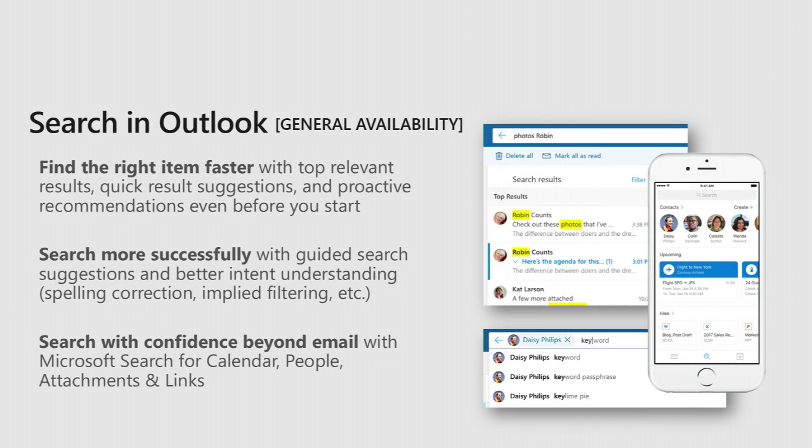There have also been some pretty significant improvements to search in Outlook — a lot of investment in intent understanding to make it less reliant on very specific keyword matching and to really understand the intent behind your query. The ability to search beyond email to include calendar, people, attachments, and links. And also the zero query experience where you just click on the search box and it shows you results that it thinks are most relevant to you in that context.